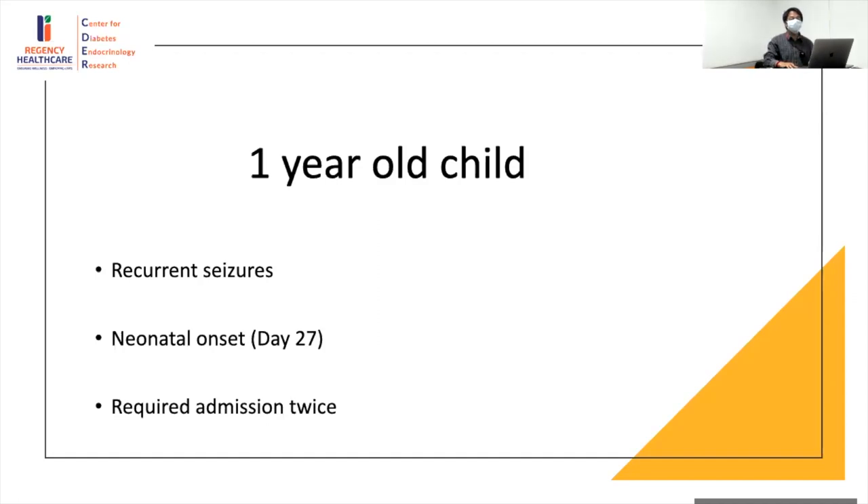A very interesting case: a one-year-old child presented with recurrent seizures, with onset of the problem in the neonatal period — on day 27 of life. She also required admission twice for the same problem. When you say onset is on day 27, it can be late-onset vitamin D deficiency due to maternal vitamin D deficiency, but also considering the very early age of onset we have to consider genetic or congenital causes of hypoparathyroidism.